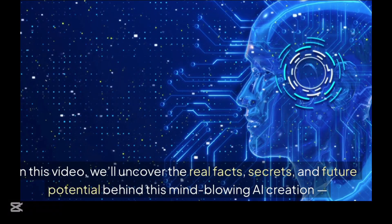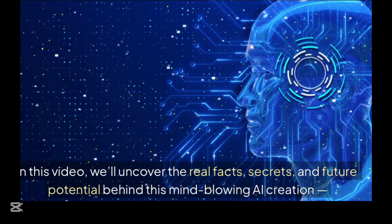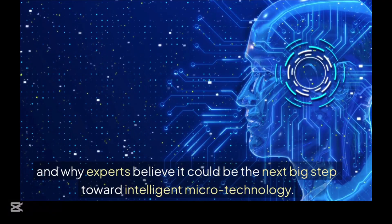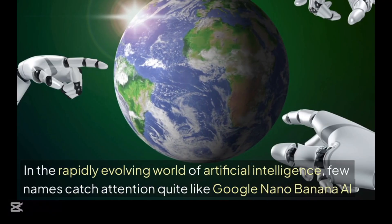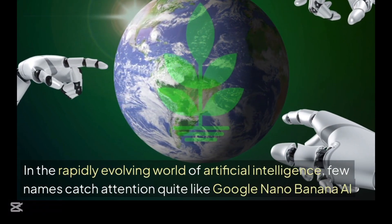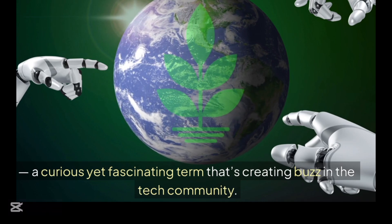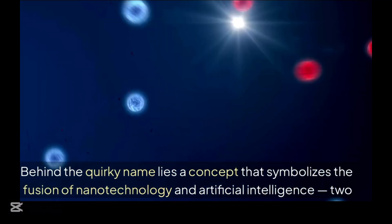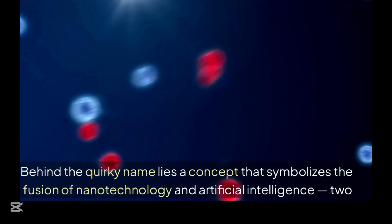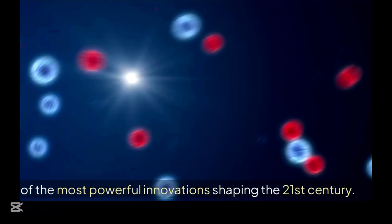In this video, we will uncover the real facts, secrets, and future potential behind this mind-blowing AI creation, and why experts believe it could be the next big step toward intelligent microtechnology. In the rapidly evolving world of artificial intelligence, few names catch attention quite like Google Nano Banana AI, a curious yet fascinating term that's creating buzz in the tech community. Behind the quirky name lies a concept that symbolizes the fusion of nanotechnology and artificial intelligence, two of the most powerful innovations shaping the 21st century.